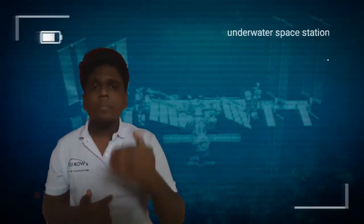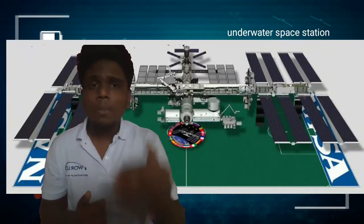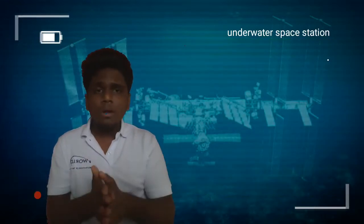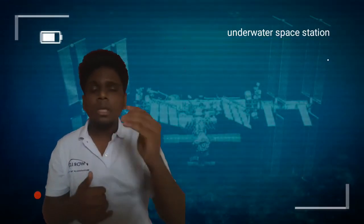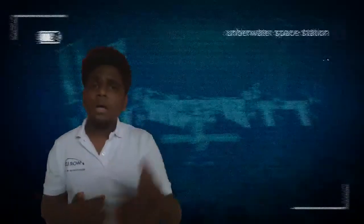We are going to compare the International Space Station. We should compare it to a football field. The International Space Station is approximately the size of a football field — it is that large.